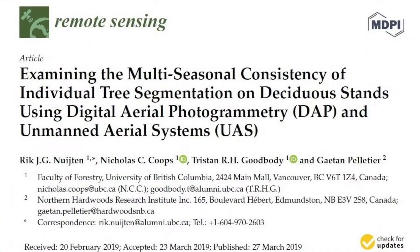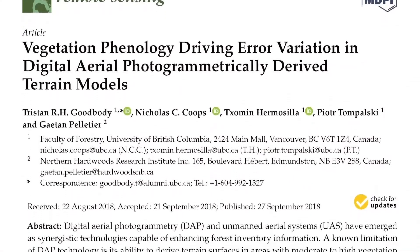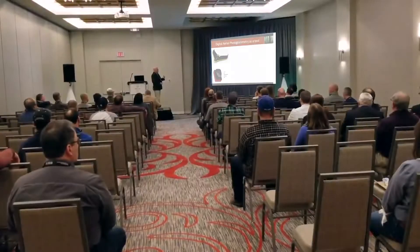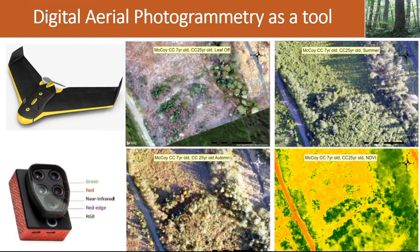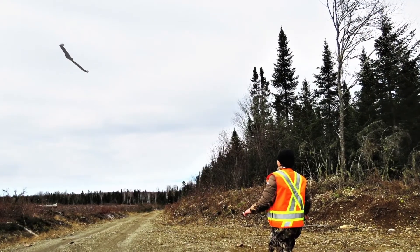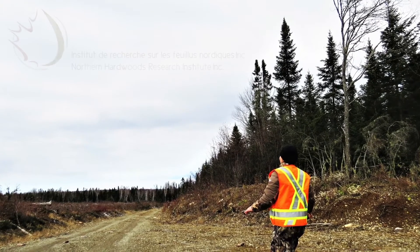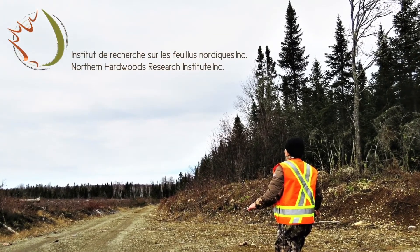Whether it be for gathering data for a pan-Canadian scientific project, for making demonstrations, delivering workshops and conferences to industry leaders, or for working with government officials to improve inventory methods, it always seems to be part of our toolbox. We are always aiming to remain in the cutting-edge technology and to ensure our forests are managed sustainably. EBSenseFly provides just that.